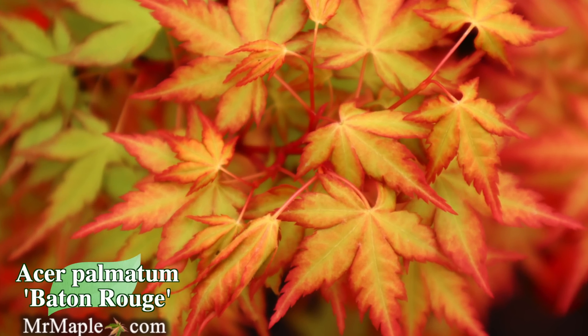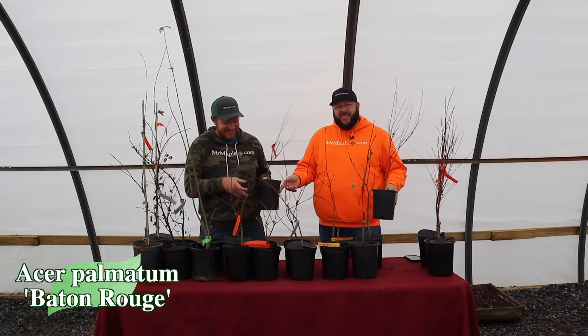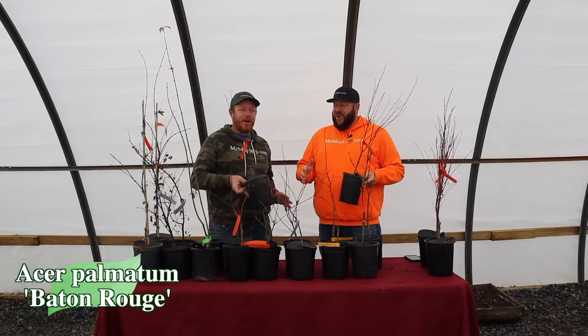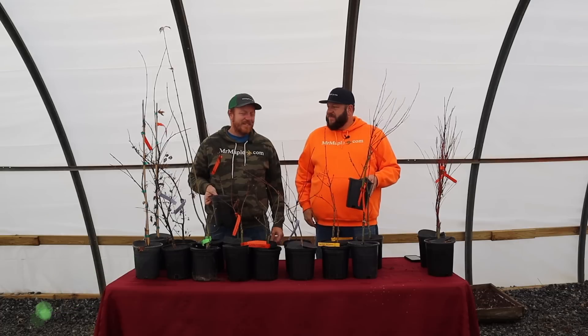We're going to have to go fast this time — we already recorded this video once but it turned out to be entirely in slow-mo, and rather than making you watch an hour and a half video of us in slow-mo, we decided to re-shoot it. That's the first time we've done that — not bad for a few 10 at 10s in.